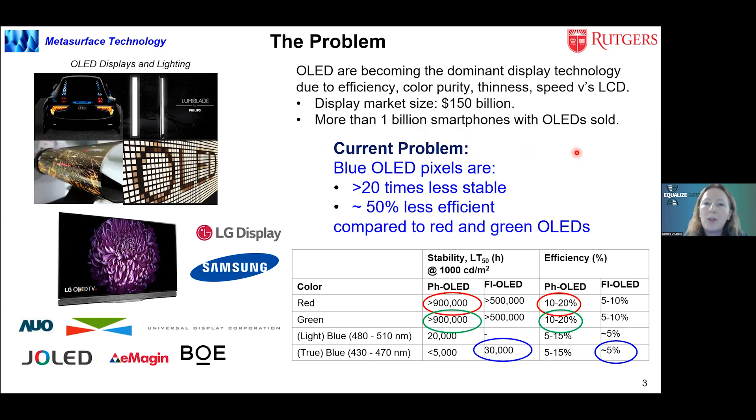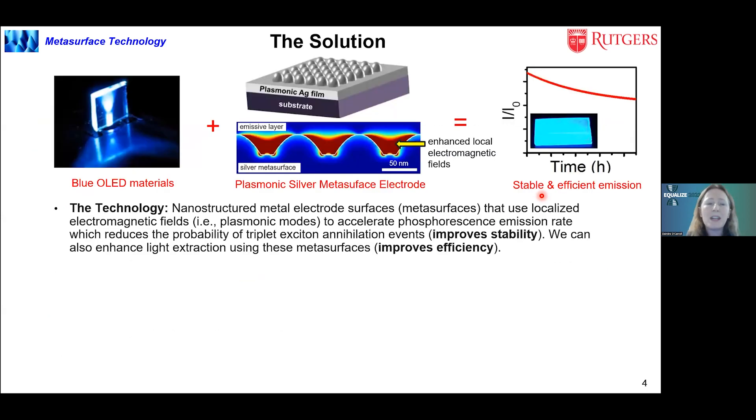The big problem with OLEDs is the blue pixel, which is greater than 20 times less stable and about 50% less efficient compared to red and green. All commercial OLED devices use fluorescent blue, which is lower efficiency compared to phosphorescent red and green — the reason being that fluorescent blue is more stable than phosphorescent. Our solution is to use metasurfaces — plasmonic metasurfaces — integrated into the electrode of the OLED. The metasurface has strong local electromagnetic fields that can accelerate the rate of phosphorescence from blue materials, mitigating stability issues like triplet-triplet annihilation events.